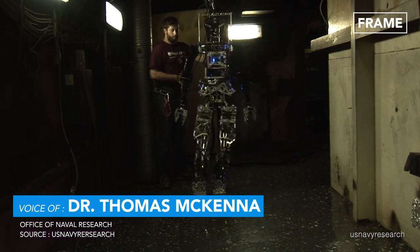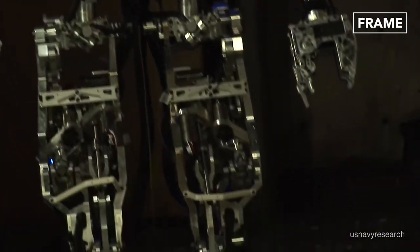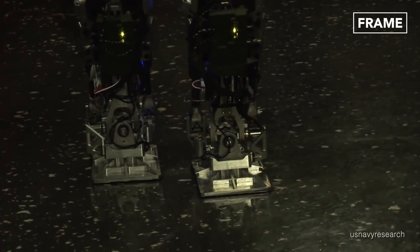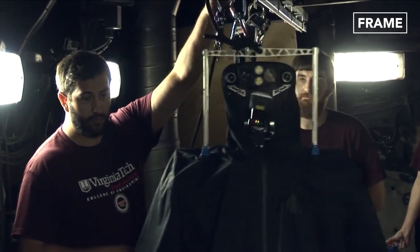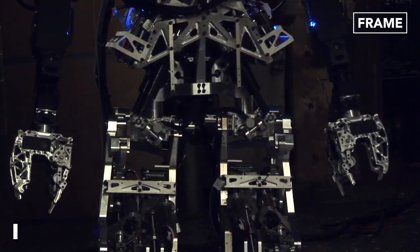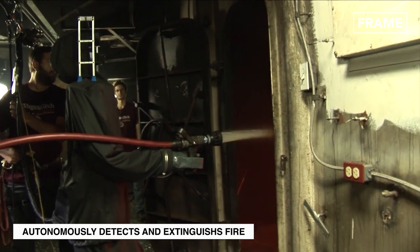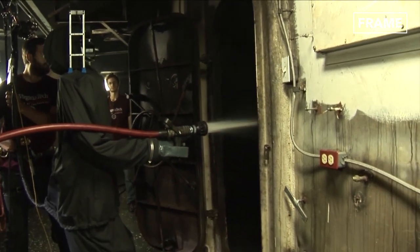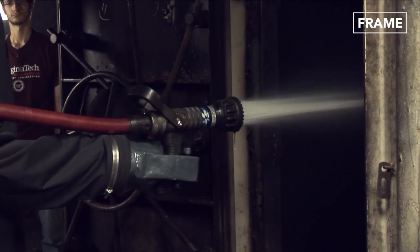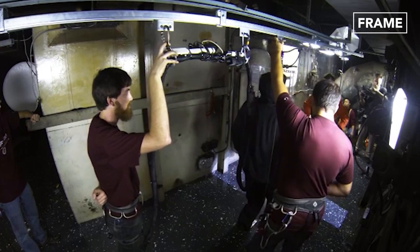SAFER is the Shipboard Autonomous Firefighting Robot — a program that's been ongoing for about five years to develop a humanoid capable of fire suppression. Developed at Virginia Tech, SAFIRE can walk, balance, traverse obstacles, withstand heat for prolonged periods, and respond to gestures and commands. Apart from its outstanding firefighting capabilities, the robot is helping researchers evaluate the effective applications of unmanned systems in damage control and inspections aboard naval vessels.